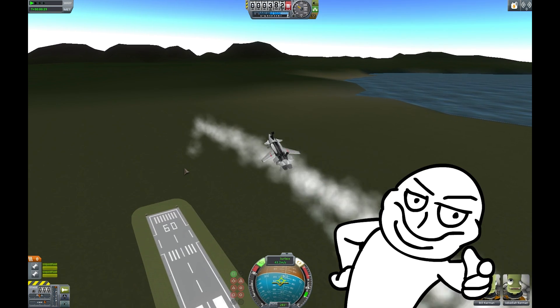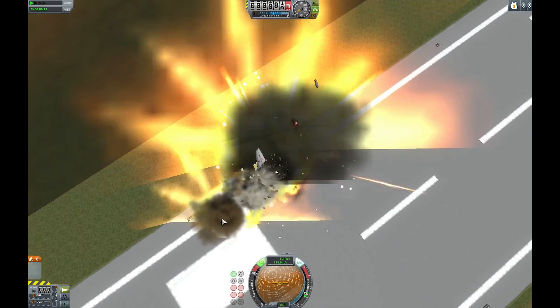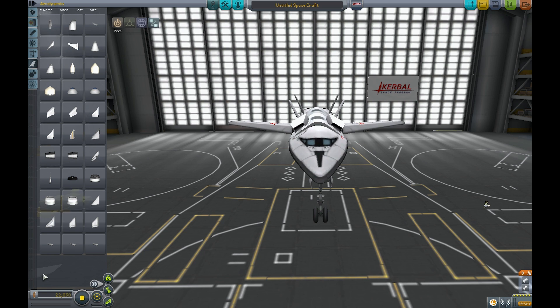How many planes do you see flying backwards? Yeah, none exactly. It's pointing at the ground now! We're going to need them on both sides, I think. Wings work best when you do that.